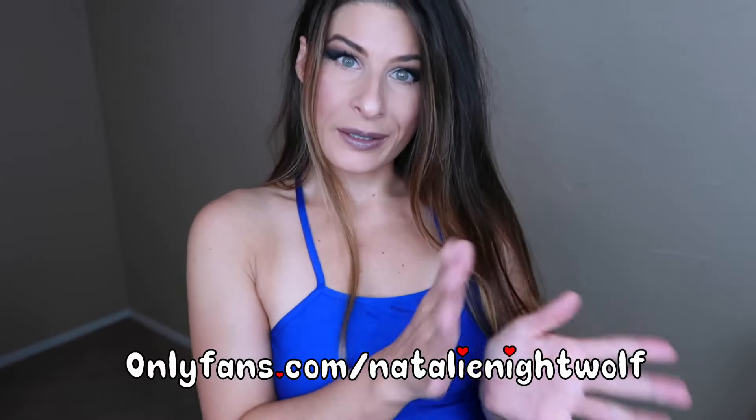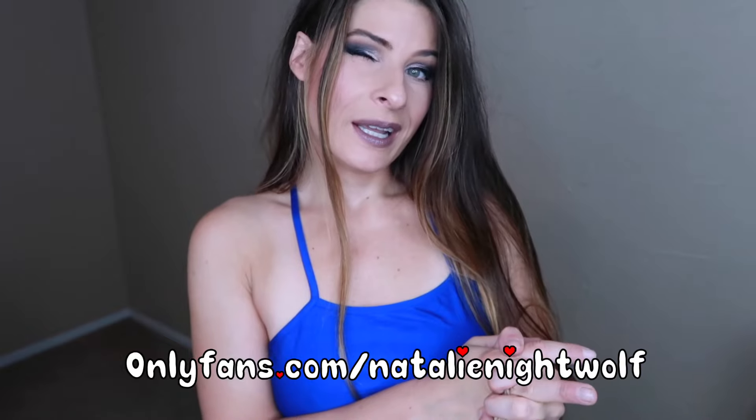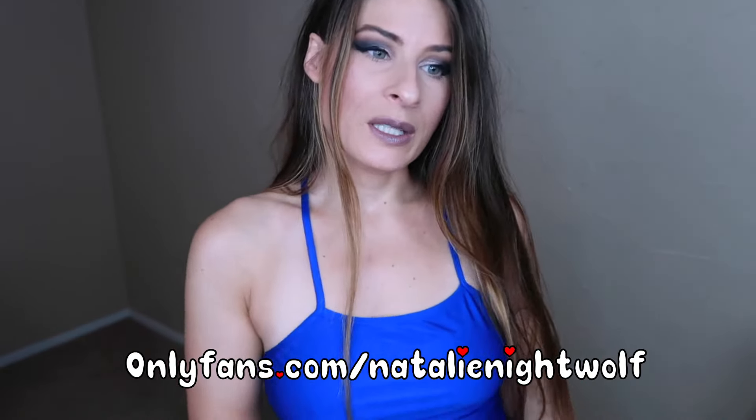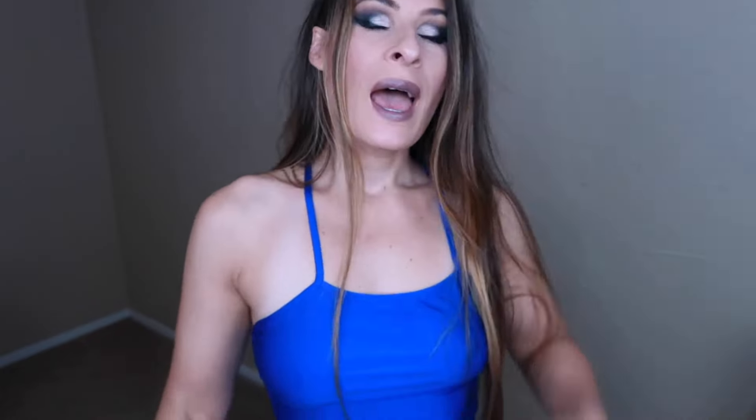I just want to prove to you that it doesn't have to be so fancy schmancy — it could just be something simple. I also want to mention, if you want to see sexier content, much sexier content, you can join my OnlyFans at onlyfans.com/natalienightwolf. I spend a lot of my time over there now.